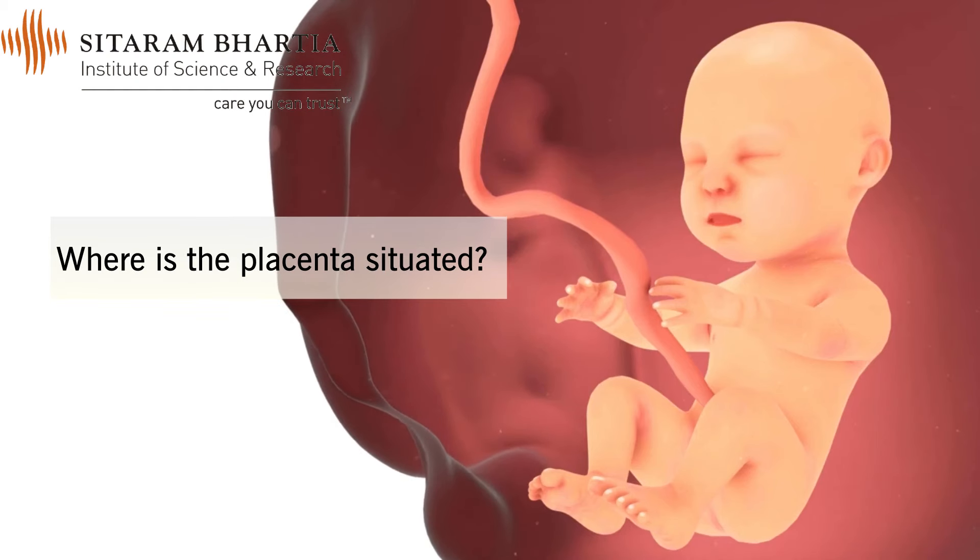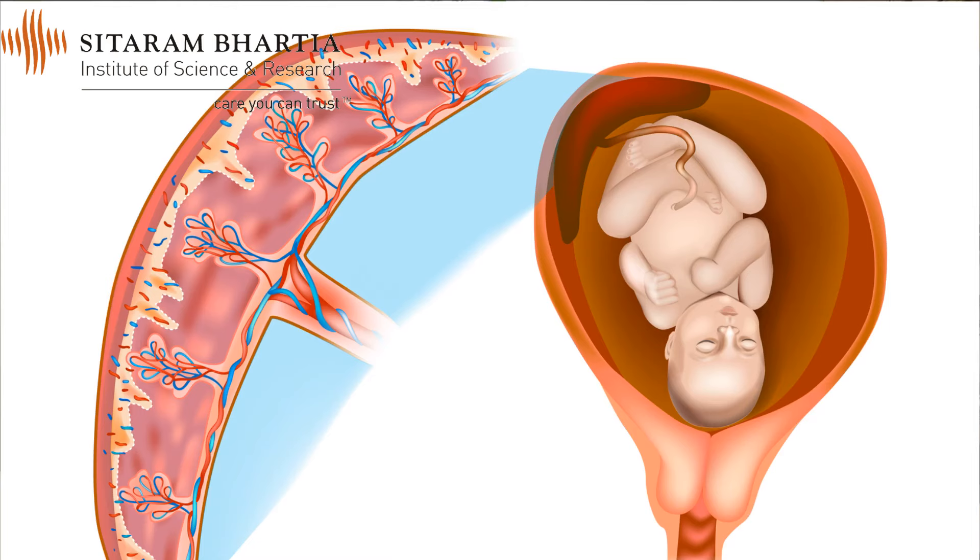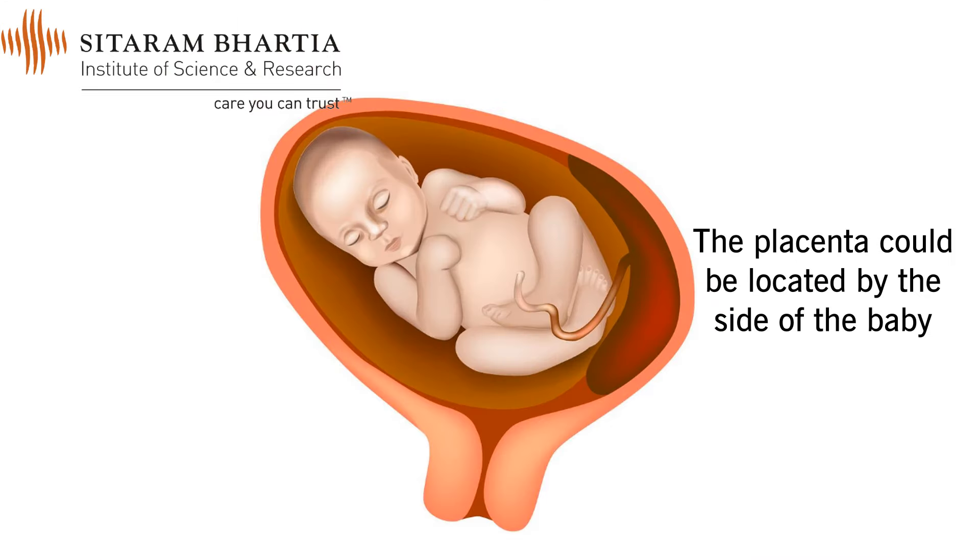The placenta serves a very important role. Normally, the placenta is located at the roof of the womb, which is called the fundus of the uterus, or a little by the side of the baby.